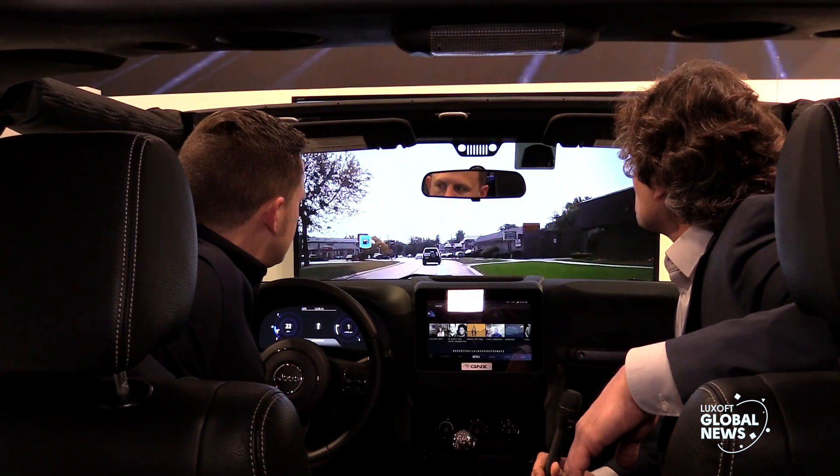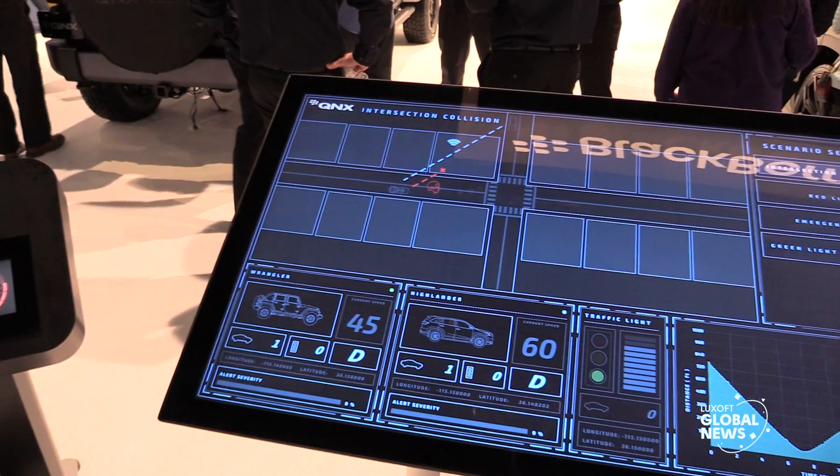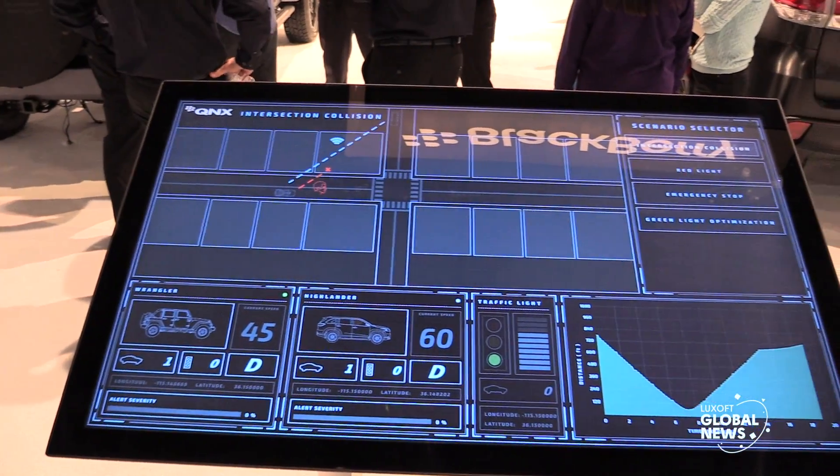QNX is one of the most trusted and reliable platforms in the automotive world, and definitely for us it's strategically important to have tight cooperation with this company and to have our systems working on their platform. We have big plans for supporting autonomous driving systems, and QNX is going to play a big role in that. I hope that our teaming up will provide very beneficial results for both companies.